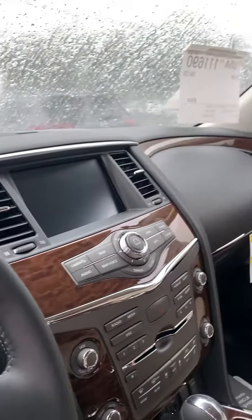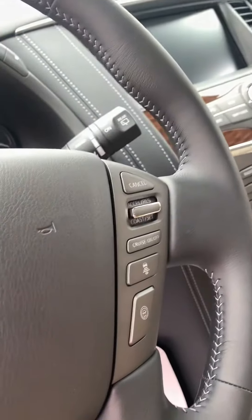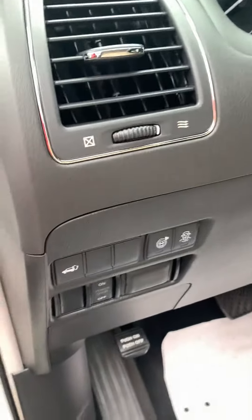Got yourself the backup camera, charging ports, intelligent cruise control, sonar around the vehicle for protection, and also the gate is controlled through here and through the key fob. Got yourself a sunroof.